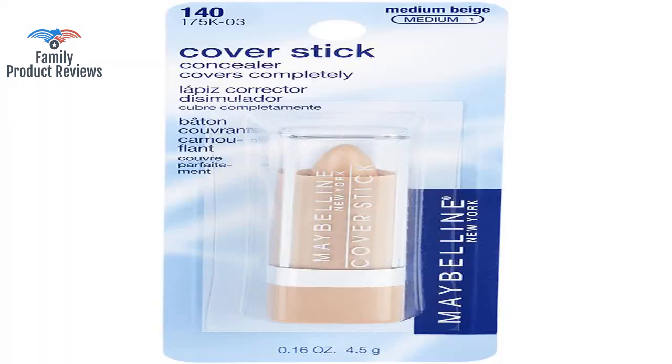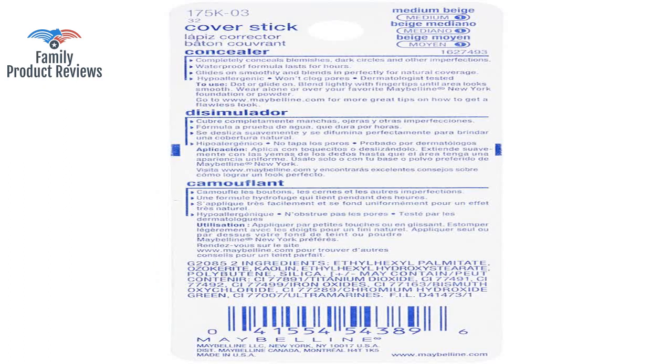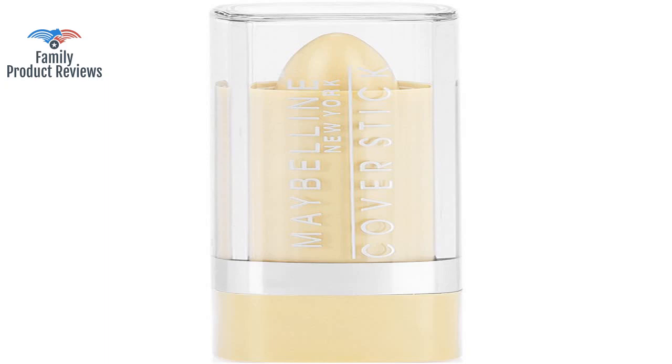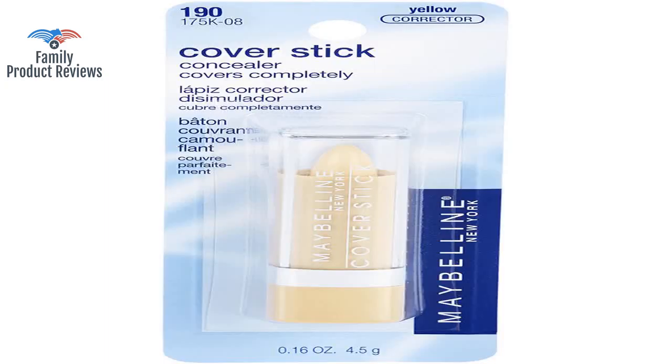Simply dab some of this on the back of your hand, dab the other product, and blend until it's the right shade. If you don't have dark circles and don't need to cover anything too dark, it should work in a pinch.